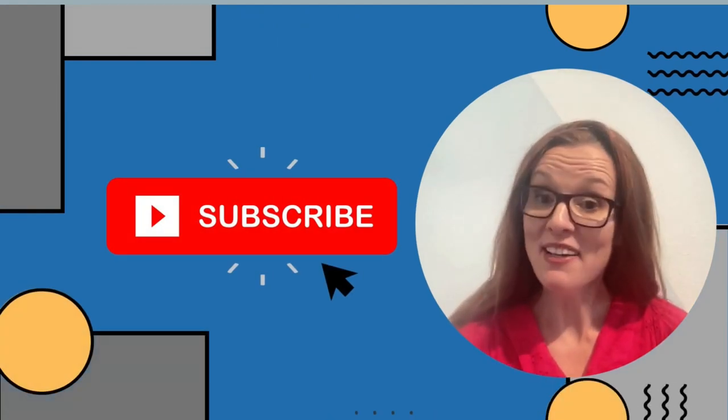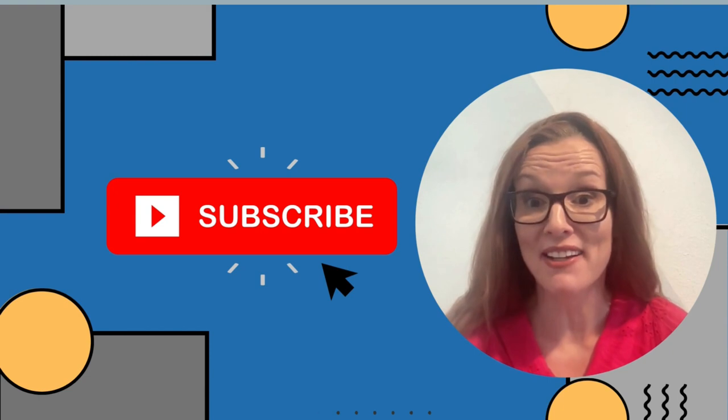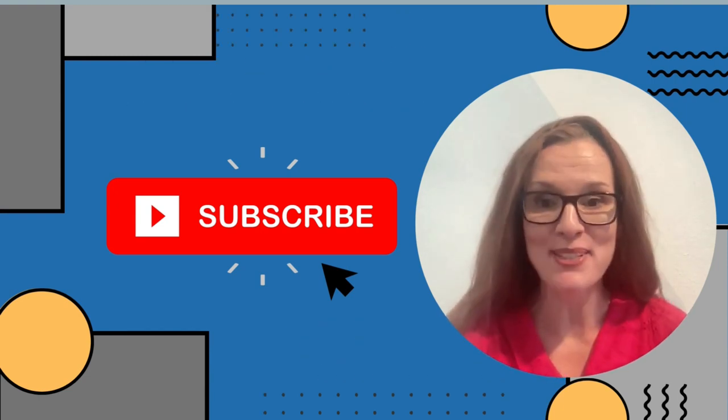So if you're preparing for the Cambridge Advanced Exam, or you just want to know more about it and find out if you are at the level, then I highly suggest that you subscribe to Home Studies.